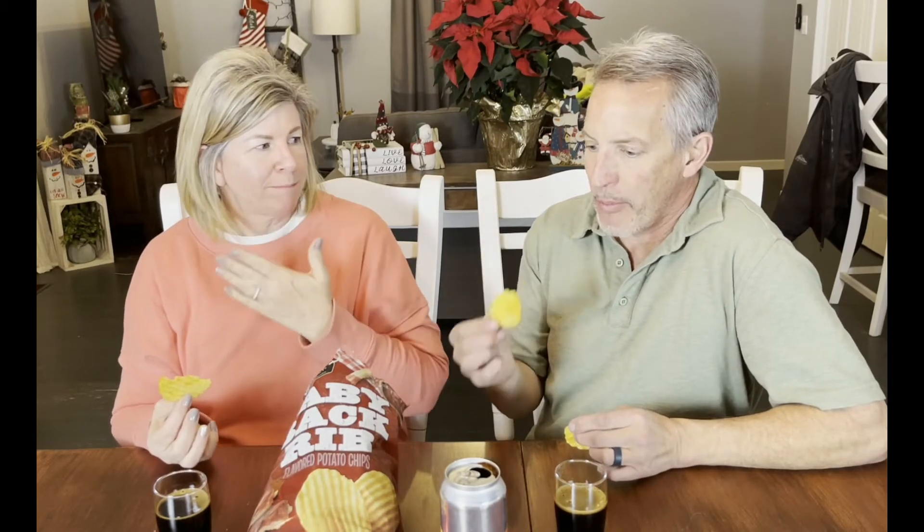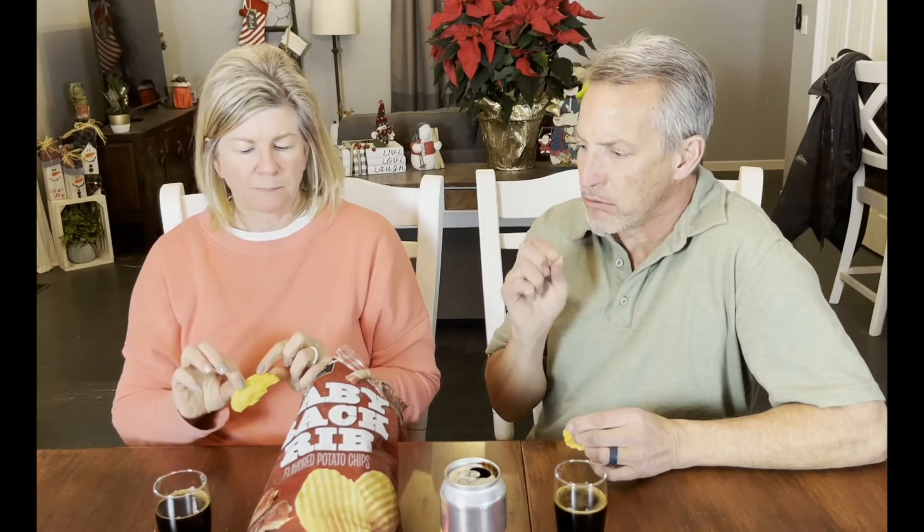Whoa. Boom. It just hits you right away. Ribs — like you took your first bite of baby back ribs, as soon as you put your tongue on it, it smells like ribs. That's fantastic, they're really good. Now, what style of baby back ribs would you say? Is it Kansas City? St. Louis? What kind of flavor profile?